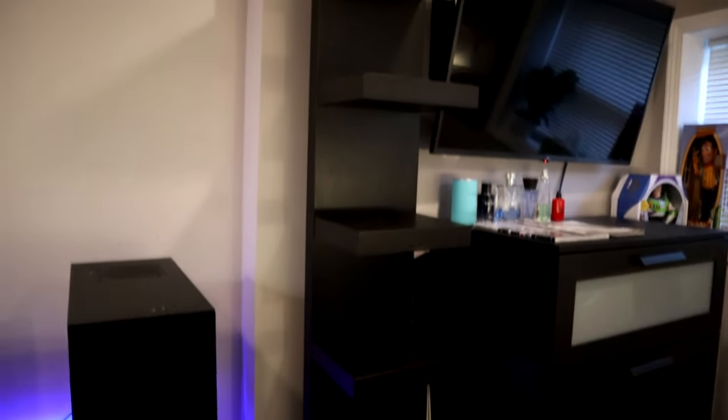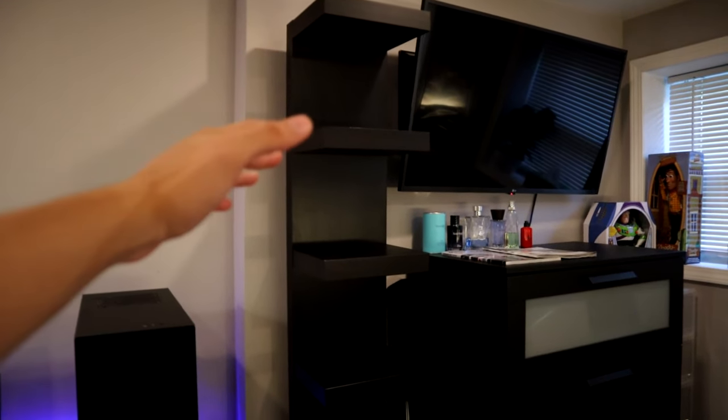Alright guys, after a long time screwing in these shelves I'm finally done. This is what it looks like right now — I put it right next to my desk by my door. I'm still gonna add some things onto the shelves, but I'm just gonna quickly clean up first.